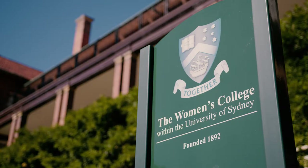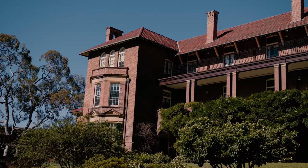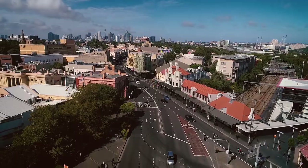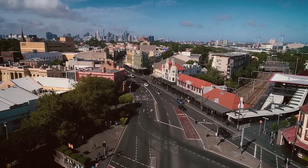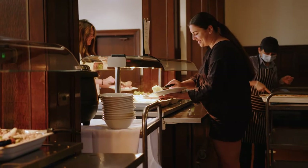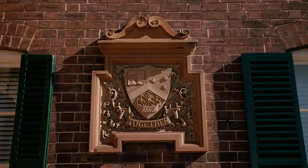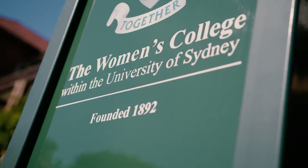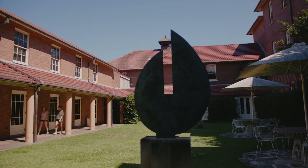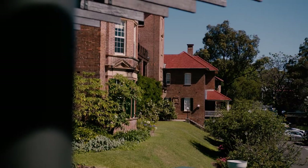Speaking of residential colleges, here is mine — the Women's College. We're home to 280 residents, 40 non-res and it's my home away from home. Women's College is in a great location. Just up the road we have King Street, known for some of Sydney's amazing restaurants, music and great nightlife. We have a bunch of rural girls, some from overseas and some from Sydney. The Women's College is known for its historic elegance since 1892.